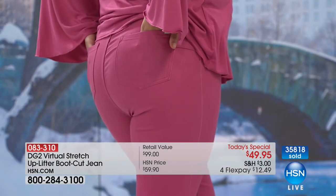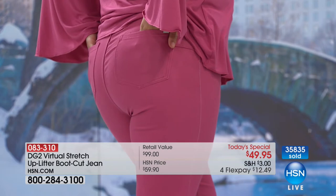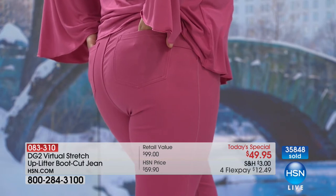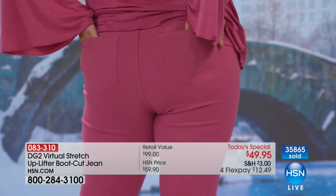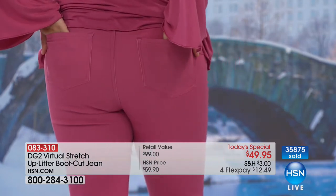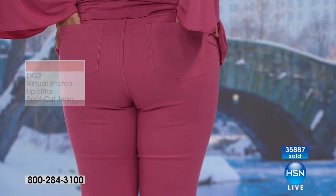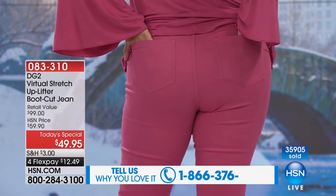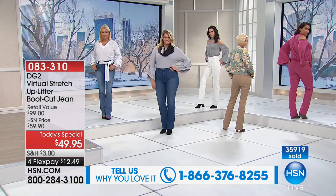This is almost like a miracle jean. It lifts, shapes, and holds — but it also smooths out your tummy and really defines. That back seaming works into the technology of the inside panel. The interior support panel with 18% spandex absolutely guarantees you not only comfort but control in a way that is so gentle. We're popping up our talk line: 1-866-376-8255 as we hit the 36,000 mark.